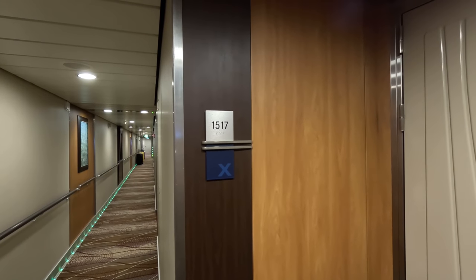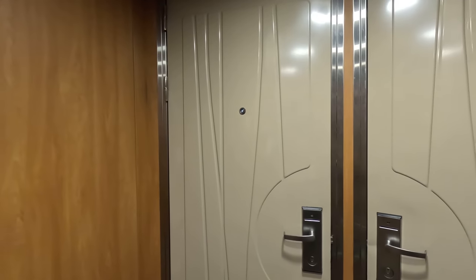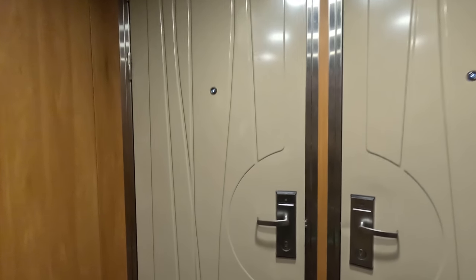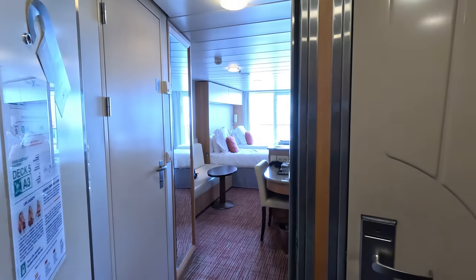We're in cabin 1517 on deck 11 on the Celebrity Solstice. This is an Aqua class cabin, so you get additional features and benefits with the Aqua class.